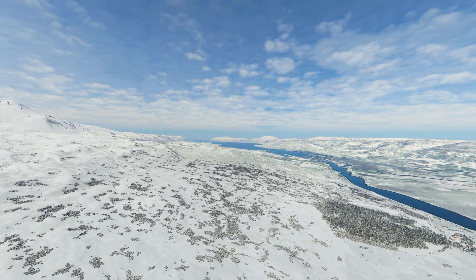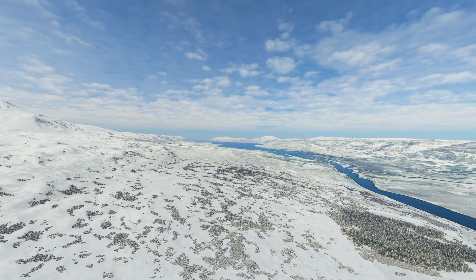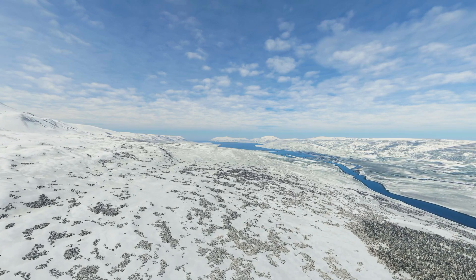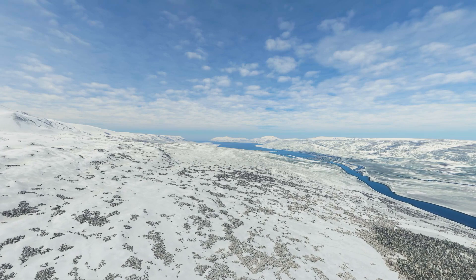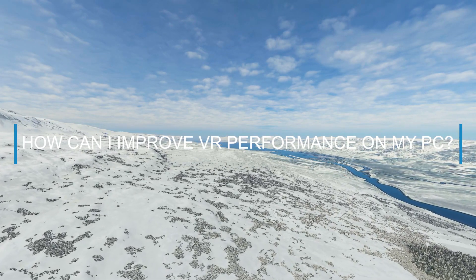I can't really think of anything negative to say about the Quest 2 at the moment. The whole advertisement thing is another story which I won't go into, but in terms of using the headset for the simulator I would definitely recommend it as an alternative. And question number two: how can I improve VR performance on my PC?